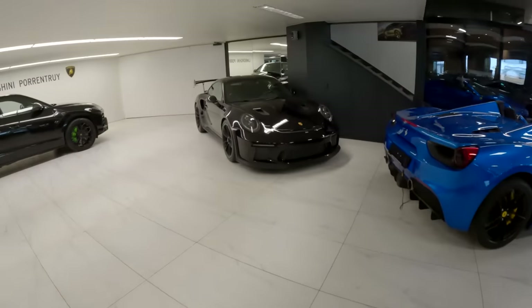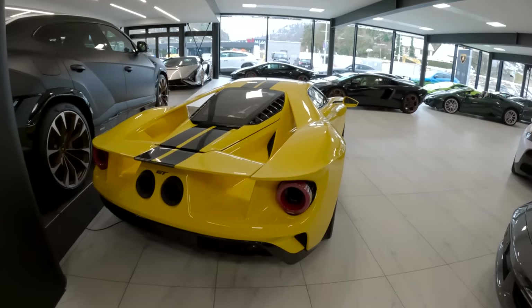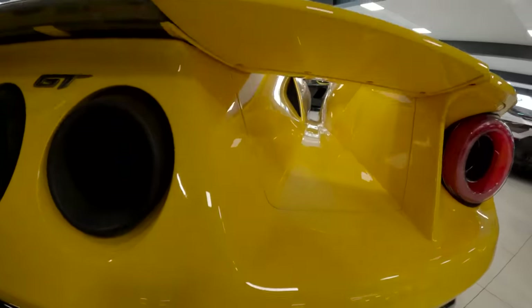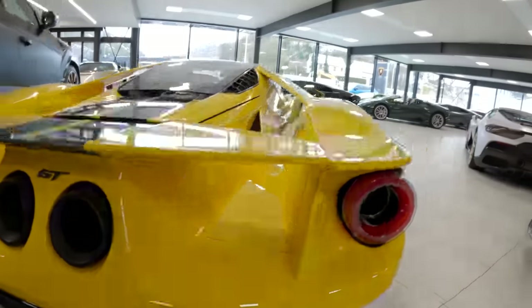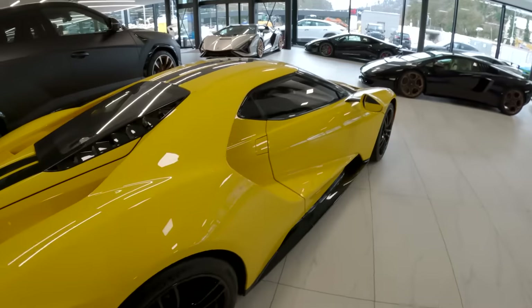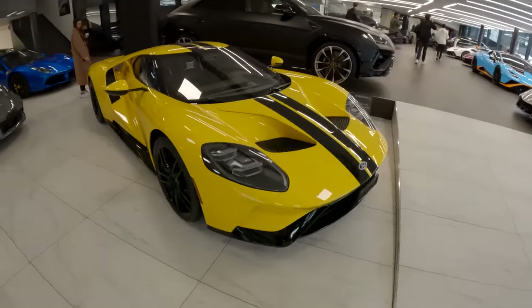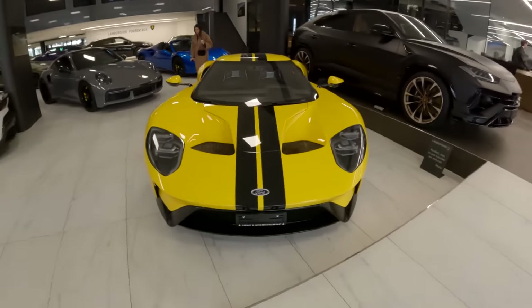GT3 RS right here. Ford GT - these are awesome. Look at this angle right there where you can just see through the bodywork of the car. These are air outlets as well right here in the middle of the lights. I absolutely love these - they're just so, so cool. They have a yellow kind of bumblebee spec on this one.